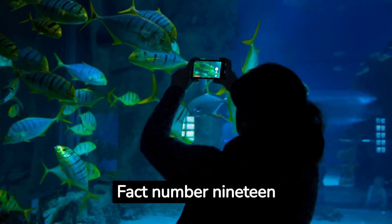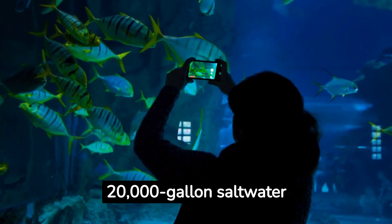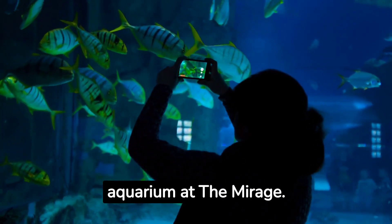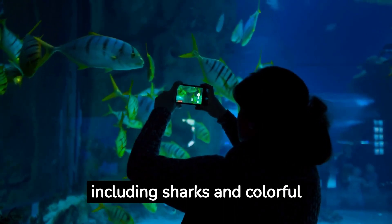Fact number nineteen: Don't miss the stunning 20,000-gallon saltwater aquarium at the Mirage. It's home to a variety of marine life, including sharks and colorful fish.